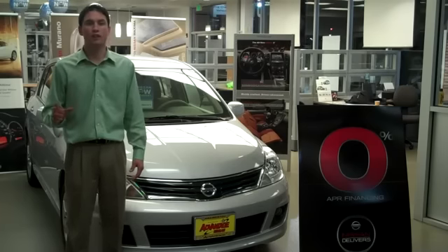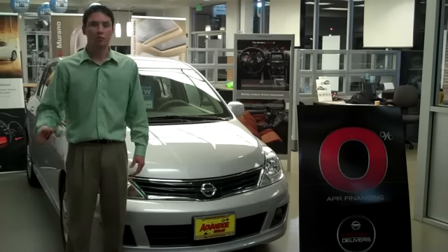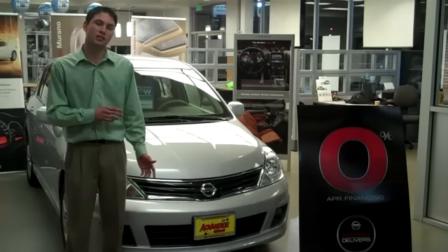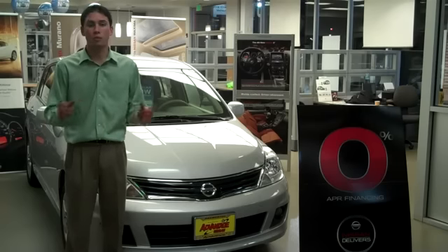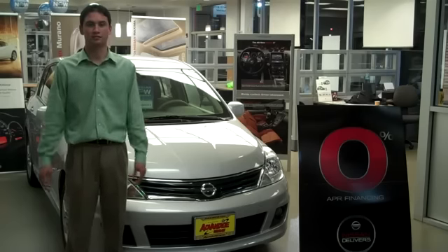All of this available to you at a lower starting MSRP. Do yourself a favor — before you make any decisions, come down and check out the new 2010 Nissan Versa. If you want to pay more, that's your business. If you want to pay less, that's mine. Thank you.